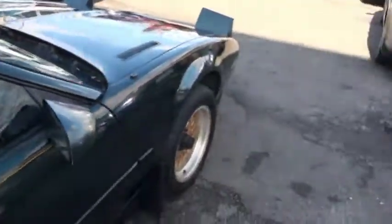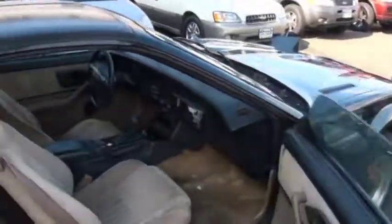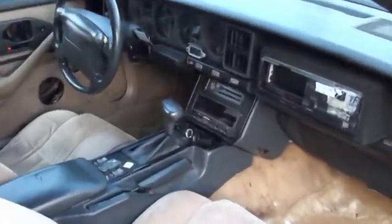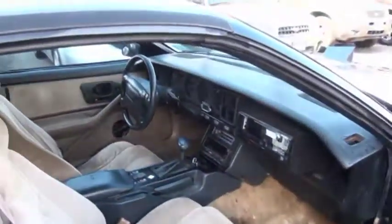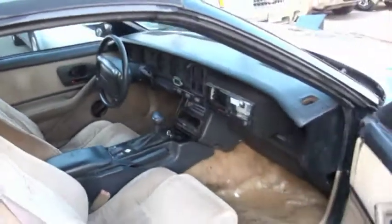It had a major stereo system in it. You've got to look at the photos on this one to see all the amps that are left over — Rockford Fosgate. There's a lot of stuff in there hidden; there may even be more stuff we didn't find just going through it quickly.